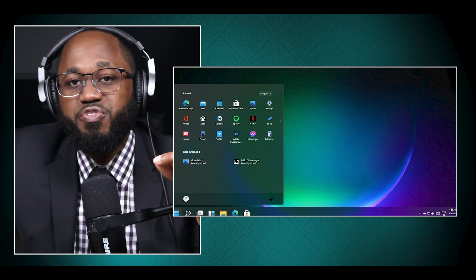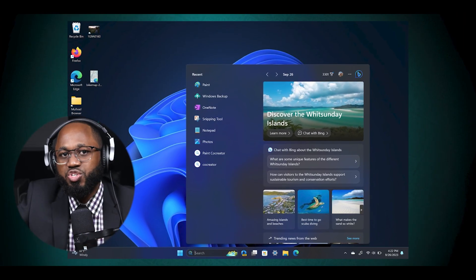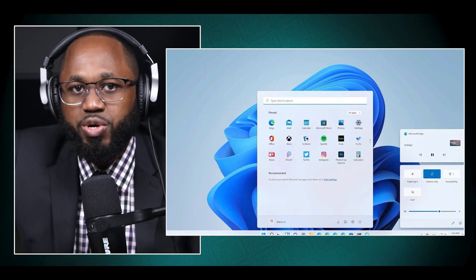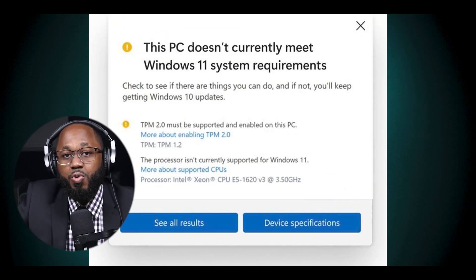The start menu now includes ads for Microsoft services, which frustrates users who prefer a cleaner interface. Removal of features: several features from Windows 10 have been removed or altered in Windows 11, leading to user frustration. For example, users can no longer view calendar events directly in the action center or move the taskbar to different screen positions.